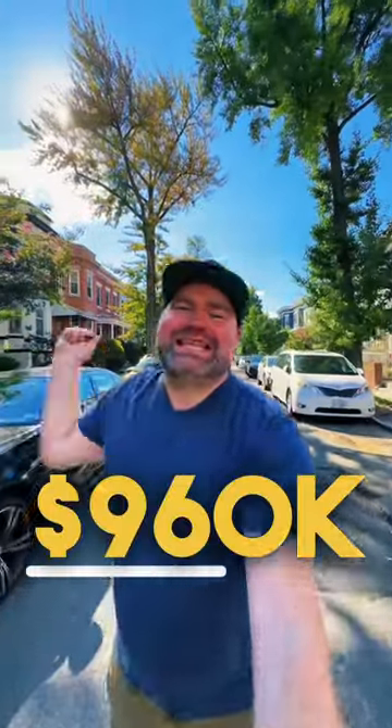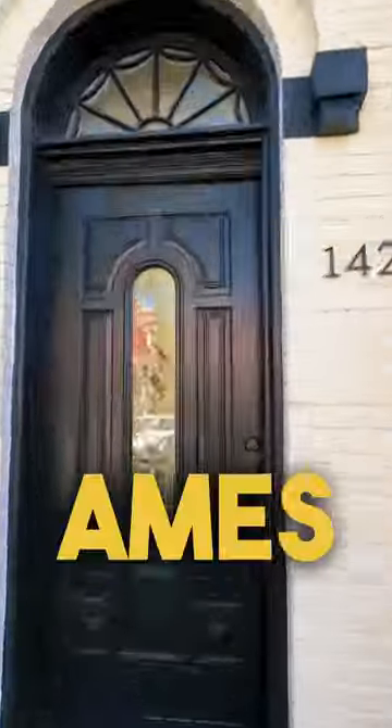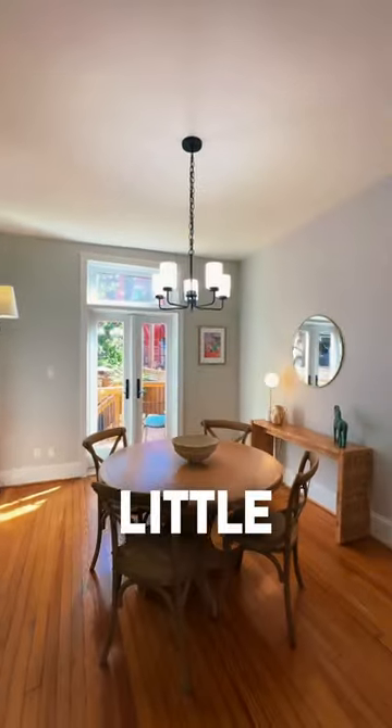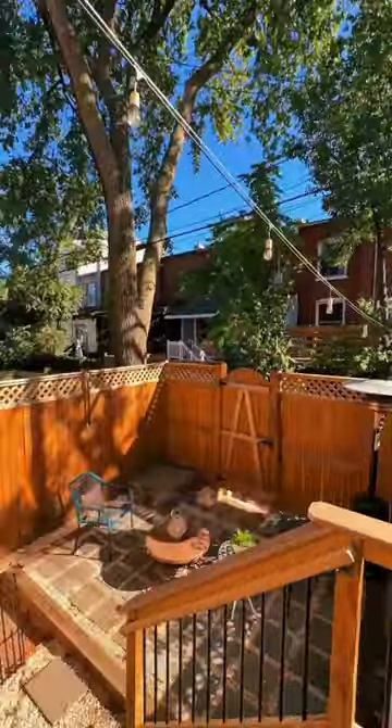Do you want to see what you get for $960,000 in Washington, D.C.? Let's check it out. Today, we're over in Capitol Hill, and we're on Ames, which is a one-way street, and those are always my favorite because they're a little bit narrower. It seems like everyone knows each other a little bit better, and the traffic is purposeful because if you're going down it, you need to know where you're going.